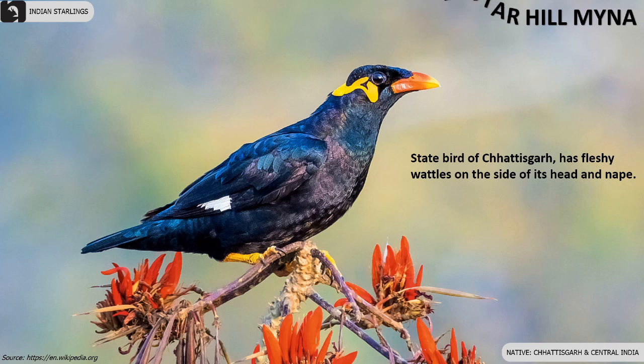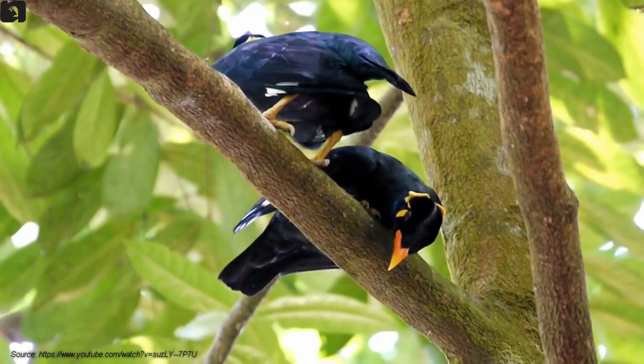Baster Hill Myna is the state bird of Chhattisgarh. They have fleshy wattles on the side of the head and nape.